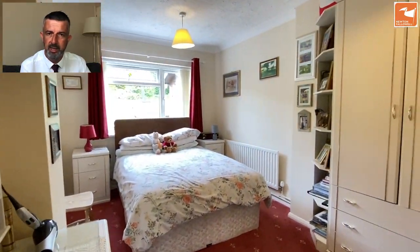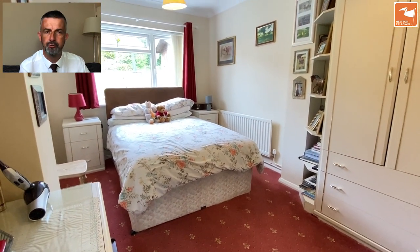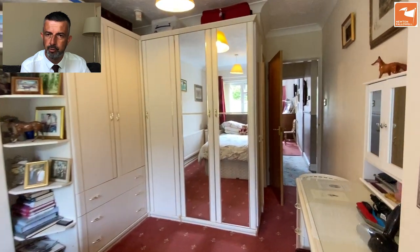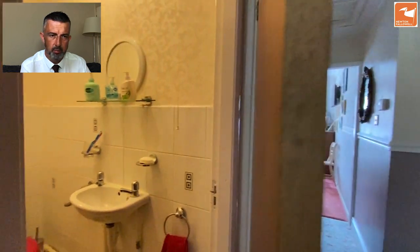Bedroom 1 has an ensuite cloakroom and fitted bedroom furniture, as all three bedrooms do. This has a window overlooking the gardens to the rear. The ensuite cloakroom is a two-piece white suite with a low-level WC and a hand wash basin.